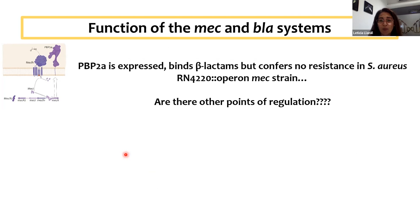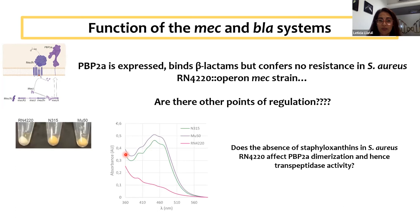At this point, we think that in the clinical strains there are other points of regulation of this system, in contrast to what happens with the BlaR1 system which activates very strongly in these laboratory strains. We are working on understanding the differences between clinical and laboratory strains. One possibility is the difference in accumulation of staphyloxanthins in clinical strains — we have very high concentrations of staphyloxanthins in clinical strains compared to laboratory strains — and we think this could be affecting the dimerization of PBP2A and hence the transpeptidase activity and resistance.